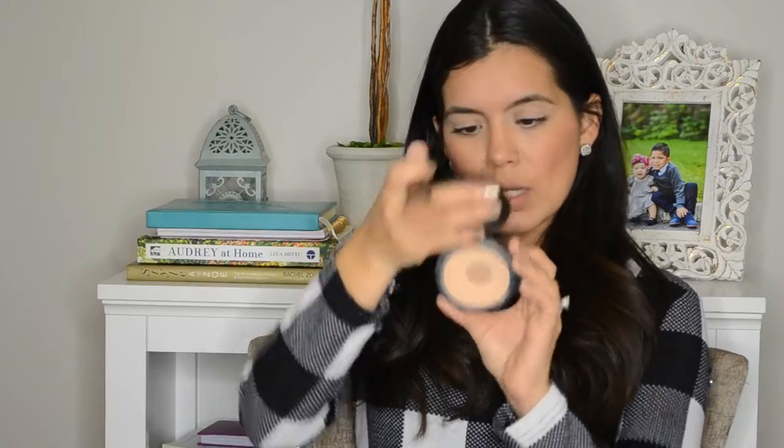After the concealer, I use MAC Studio Fix Powder in shade C4. I love this product — I used to use it with the sponge but I don't do that anymore. Now I use my Luxie round top blender brush and just blend in a little bit. It gives perfect coverage, covers redness and spots. With the BB cream and concealer already on, this is just the cherry on top — it makes everything look really natural and blended.